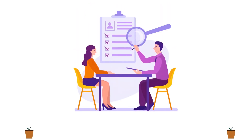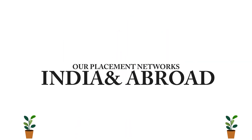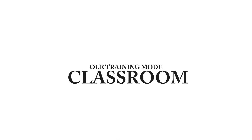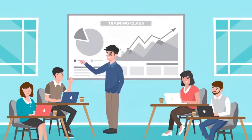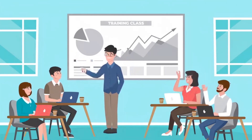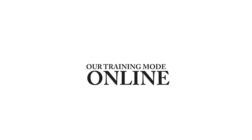Our dedicated placement team offers career guidance, interview preparation, and connects you with top companies. We provide offline classroom training with hands-on learning experiences, and we also provide online one-to-one personal training for a tailored learning experience.